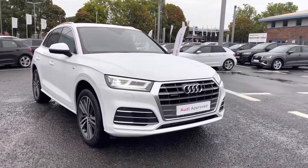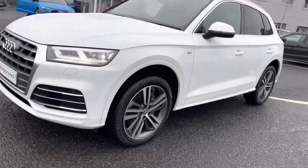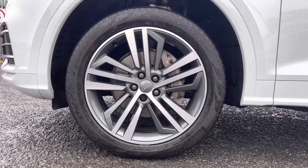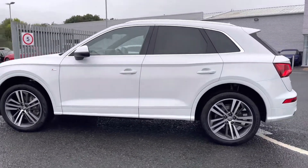It's a 2-litre petrol sporting the S-Tronic gearbox, which boasts a huge 245 PS. So it is packing the performance as well as practicality and style. It's sitting on those optional 20-inch 5-segment spoke alloys, which really complement the exterior sporty styling. We also have the S-Line badge and rear privacy glass.